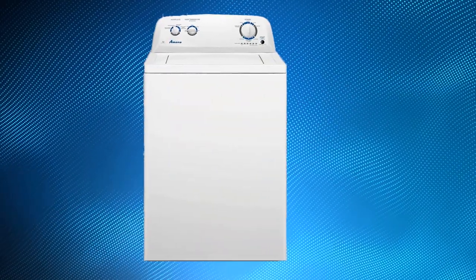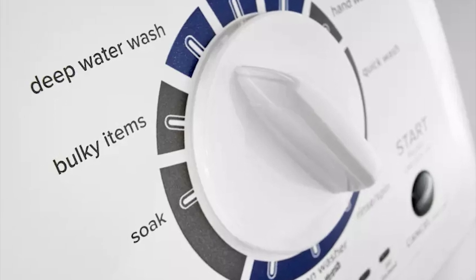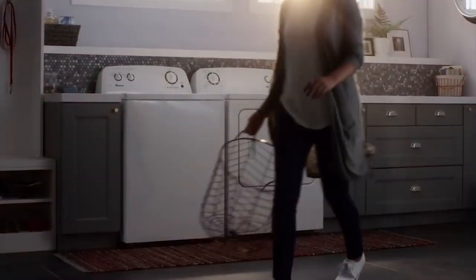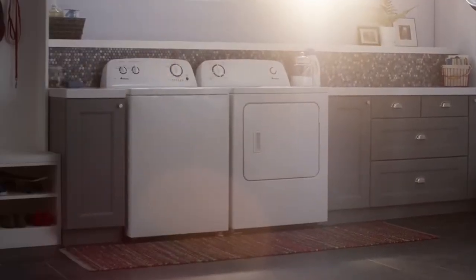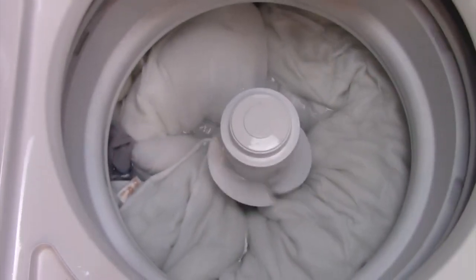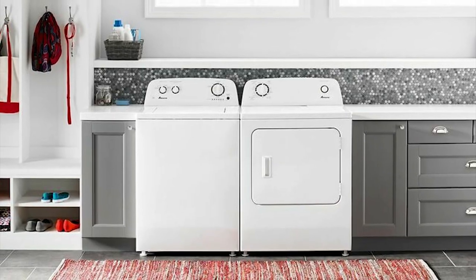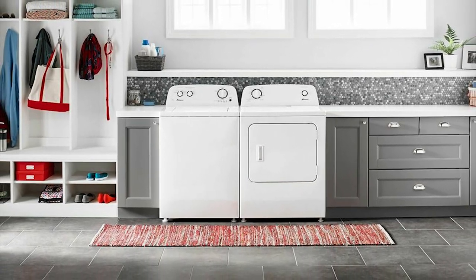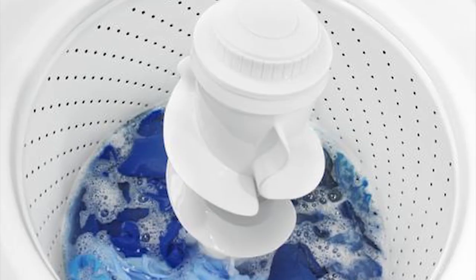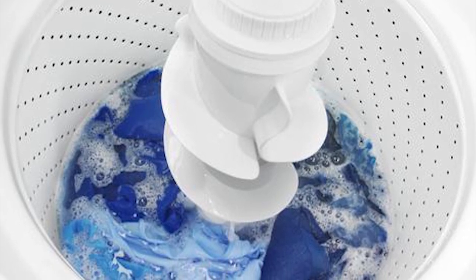The Amana NTW4516FW lets you choose from 5 temperature settings to help make sure the wash water features the perfect temperature for every load. In addition, this top load washing machine offers 8 wash cycles to help make laundry day a breeze. Moreover, its deep water wash option lets you add the maximum amount of water for your laundry, so you wash with confidence. The Amana NTW4516FW Top Load Washer also features an extra rinse option, which adds more rinse action and helps remove excess soil or detergent.